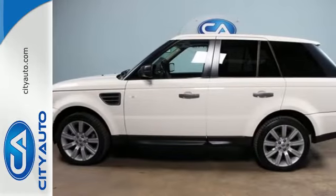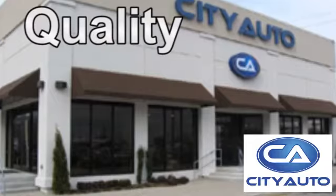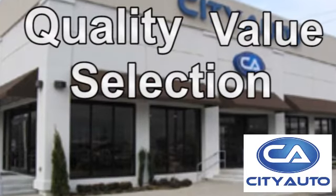Come in today and take it for a test drive. Quality, value and selection. CityAuto — shop where the dealers shop.